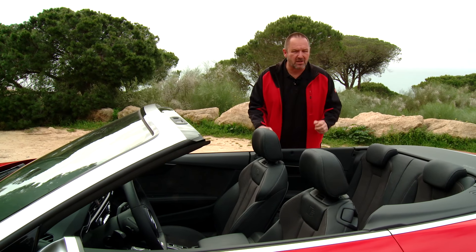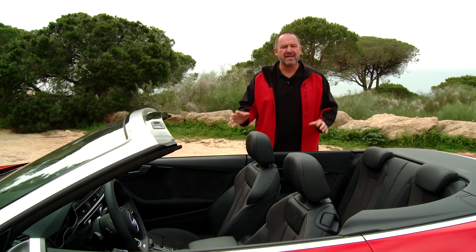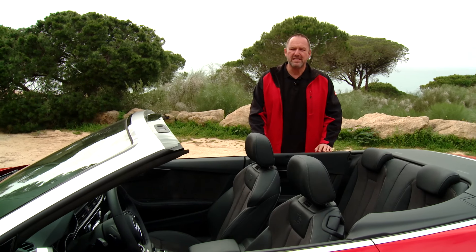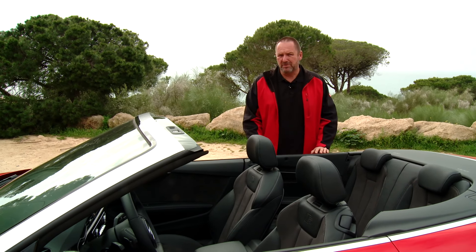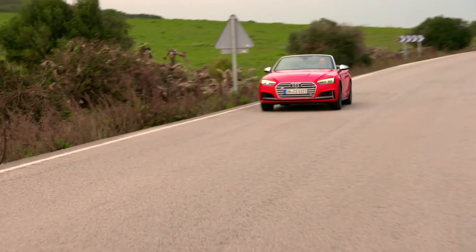The front is defined by this extensively pulled-down hood. It gets extra presence from the two power domes, which nearly meet at the front. On top of this, we have a very flat single frame grille, and together these elements give the car a very aggressive, very grown-up look from the front.